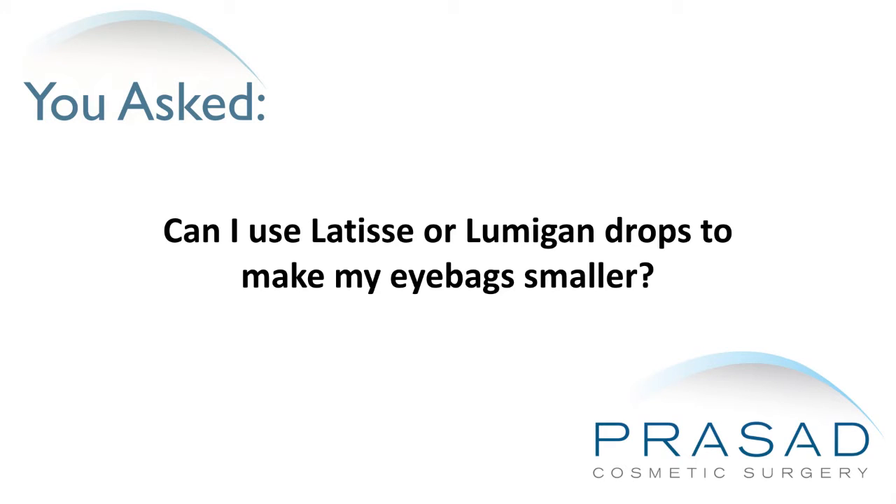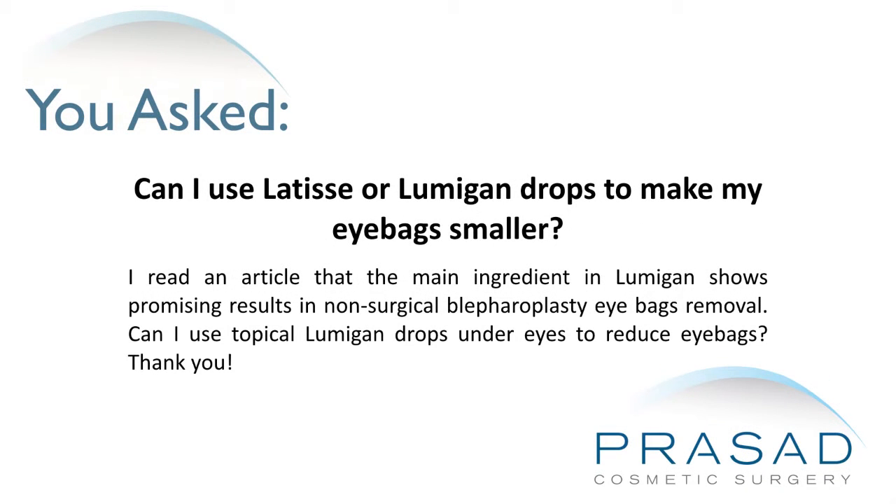Can I use Latisse or Lumigan drops to make my eye bags smaller? I read an article that the main ingredient in Lumigan shows promising results in non-surgical blepharoplasty eye bag removal. Can I use topical Lumigan drops under the eyes to reduce eye bags?